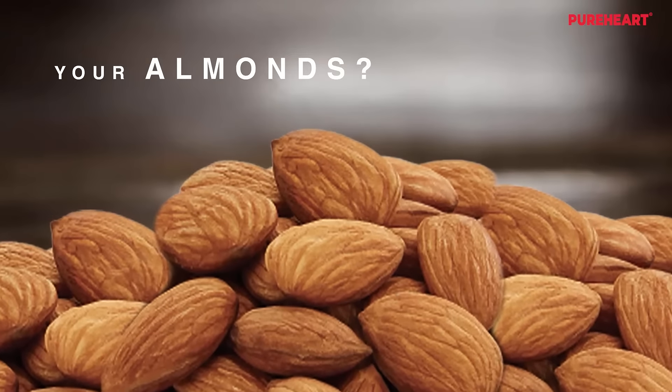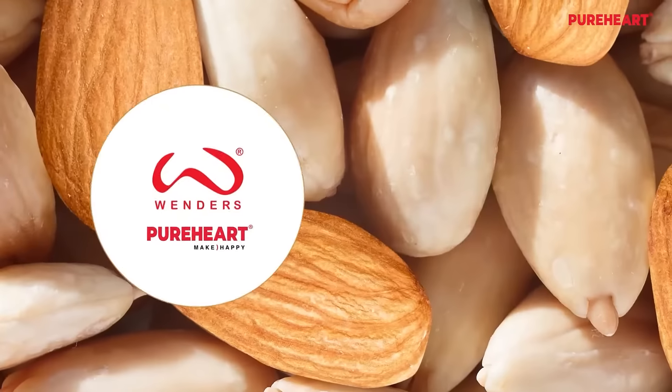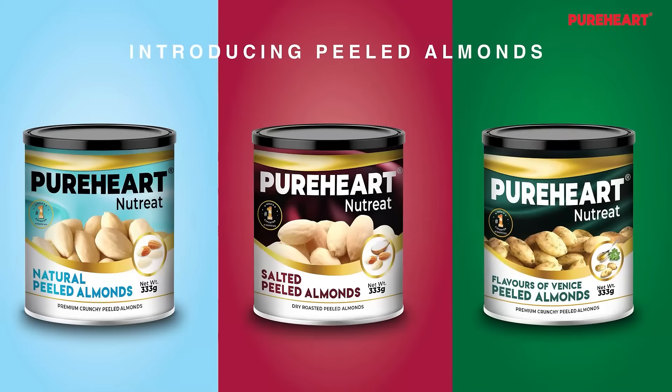How would you like your almonds? Unpeeled or peeled? Pure Heart Nut Treat Almonds from the house of Vendas has it all. Introducing the Pure Heart Peeled Almonds range.